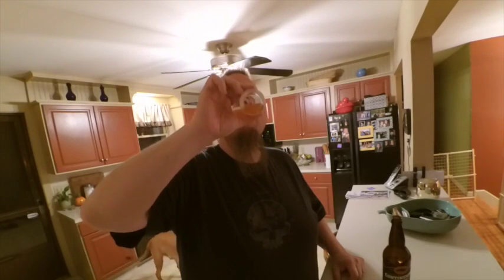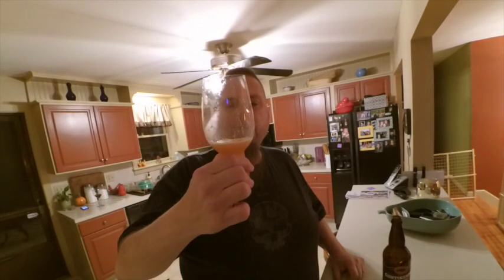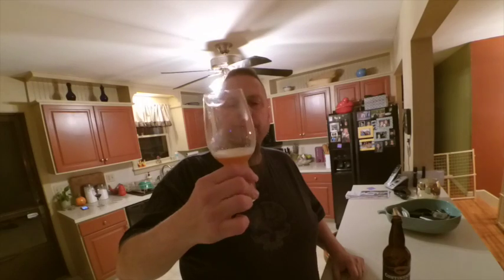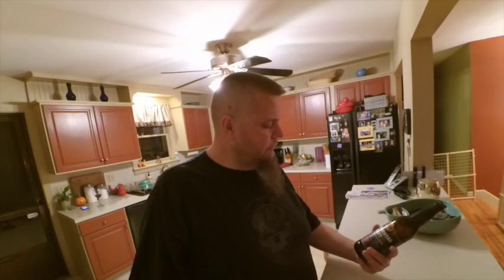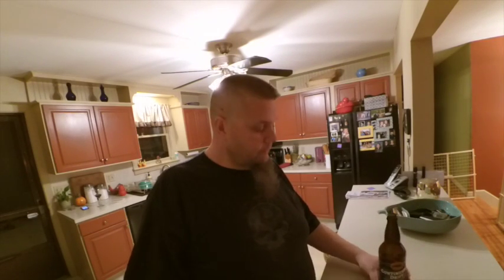I'm almost getting a little pineapple, something sweet and fruity in the back, but more malt than anything. Very slight bitterness up front, it finishes really clean, and it's definitely sweet — caramelly, almost like a caramel malt kind of flavor. The bitterness is very subtle.